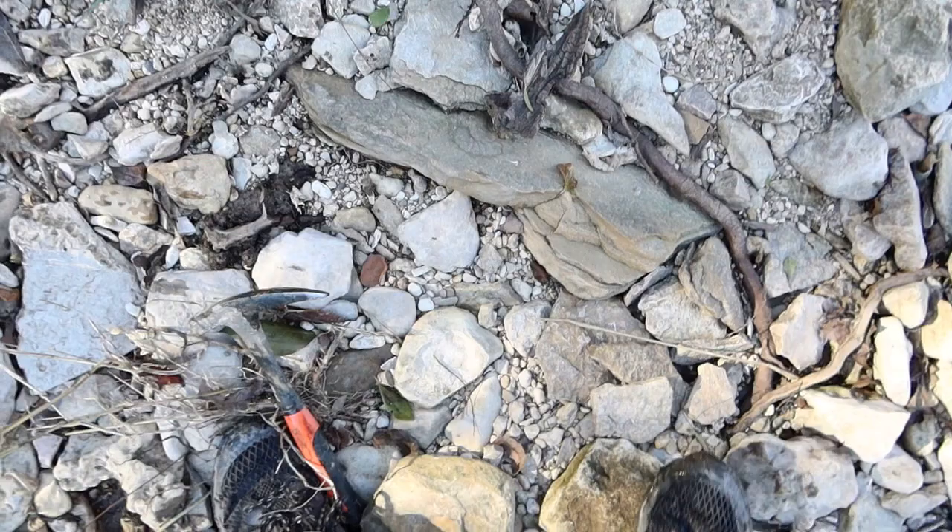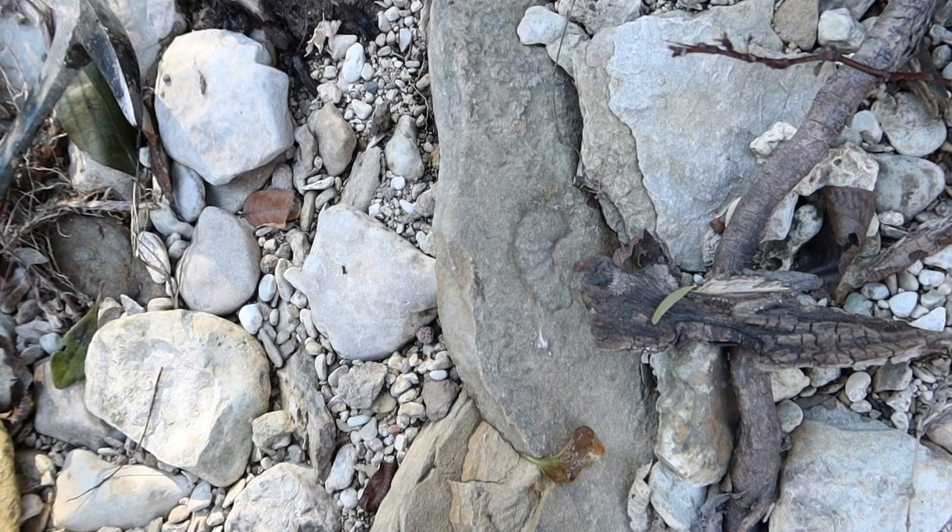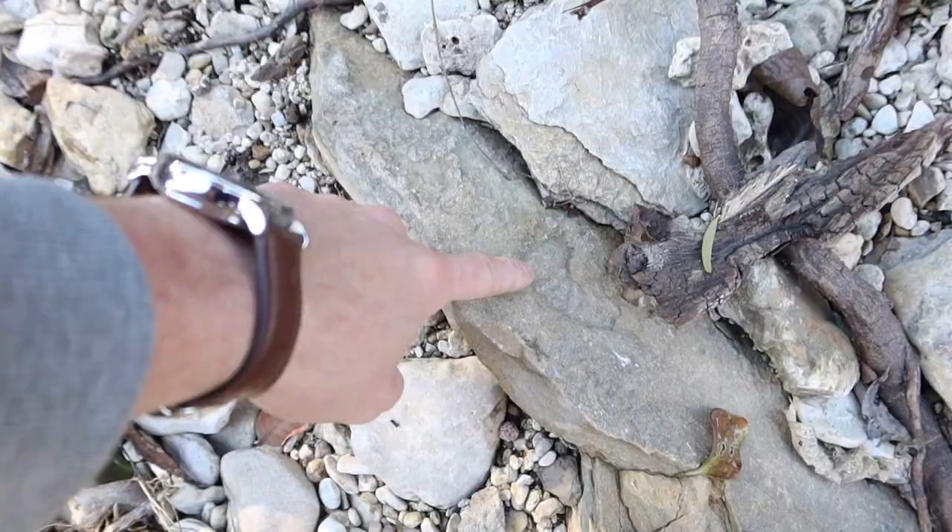That is not something you see every day — it's a piece of an ammonite. You usually don't find it in this strata.